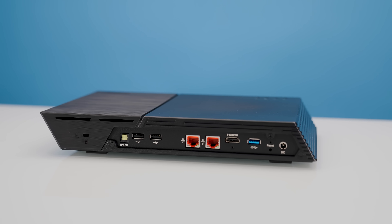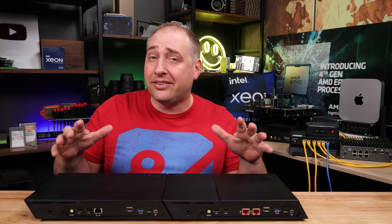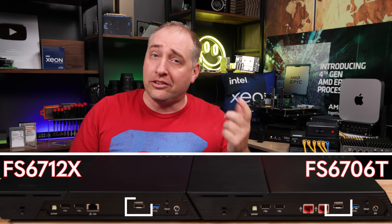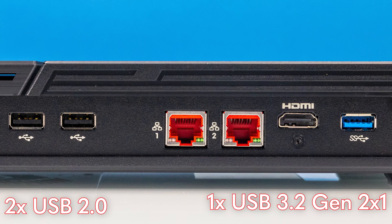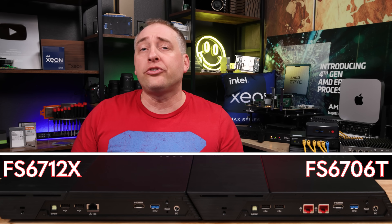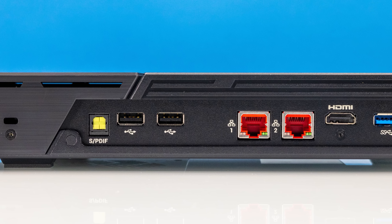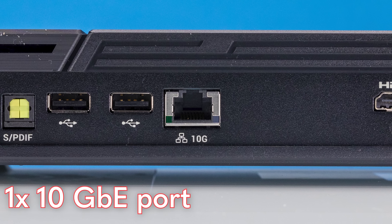Looking at the back of the systems — that's probably what a lot of folks want to see, and where these things get really different. What these systems have in common is optical audio output, an HDMI port, three USB ports (two USB 2 and one USB 3), a 12V DC input, and a reset button. The big difference is networking: the 6 M.2 SSD NAS has only two 2.5 gigabit ethernet ports, but the 12-bay NAS has a full 10G Base-T port.